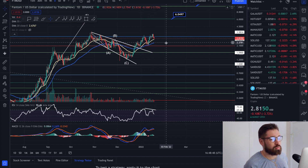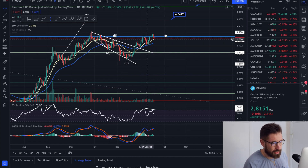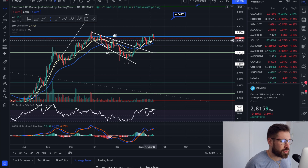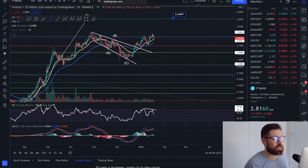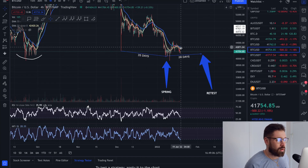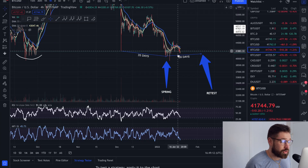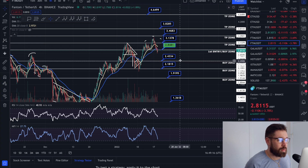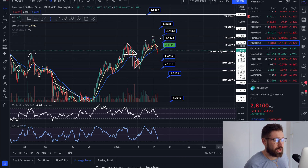On the MACD, if we have a bearish cross — the blue line is about to curl underneath — that is an early indicator of a move back down. We've just had a juicy pump for FTM, so we could come down for a retest of 209. But the bullish strength is so strong — if Bitcoin continues to consolidate in the Wyckoff structure, we have a good chance of seeing Phantom continue to pump to the upside.